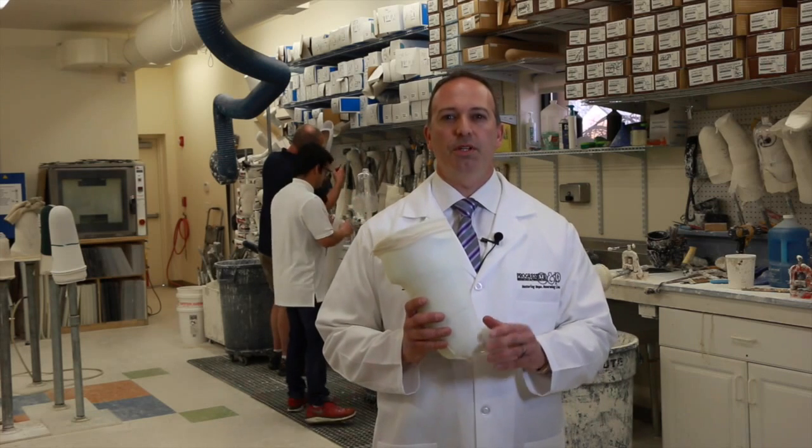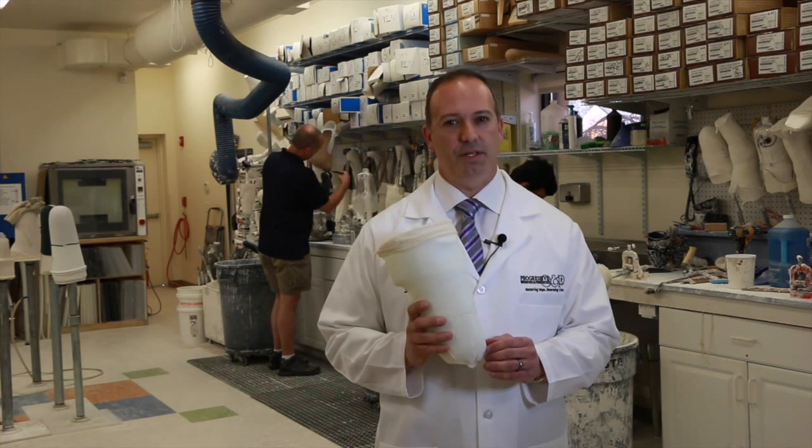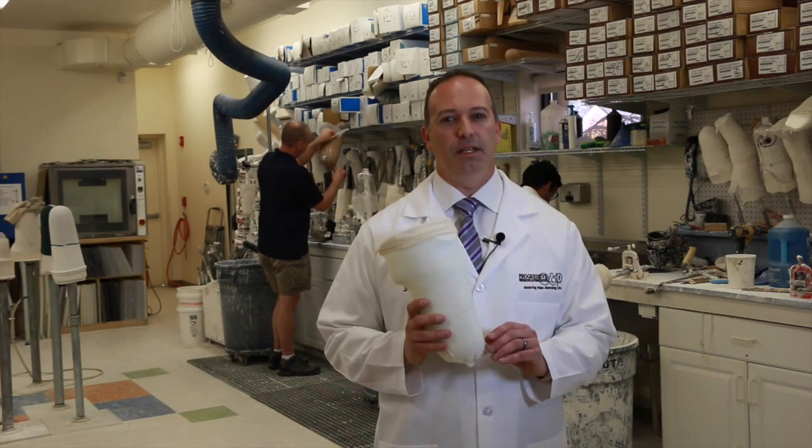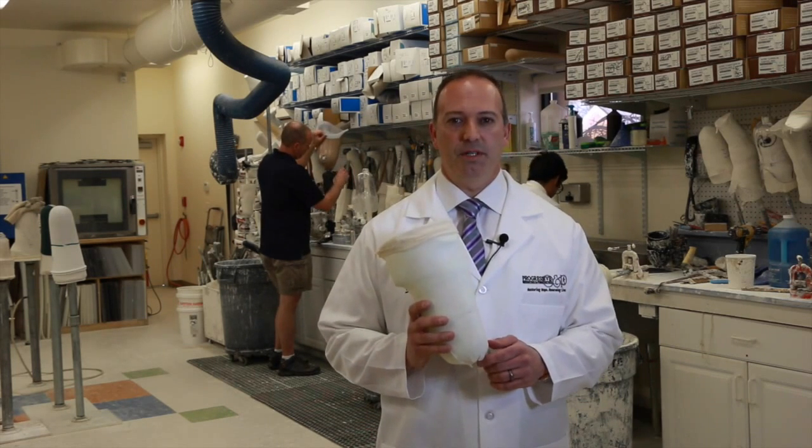Our prosthetists are personally involved in the design and fabrication of your prosthesis. Being on-site allows us to make adjustments instantly during your visit or upon fitting your prosthesis.